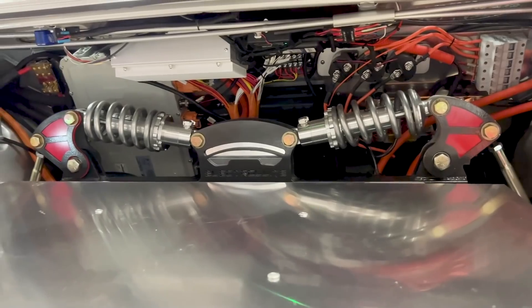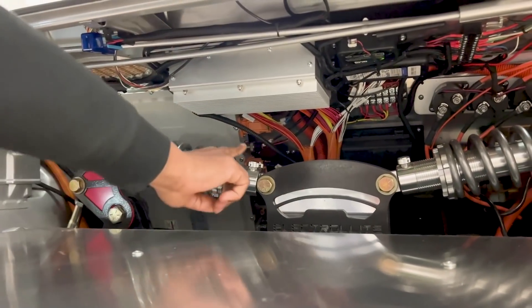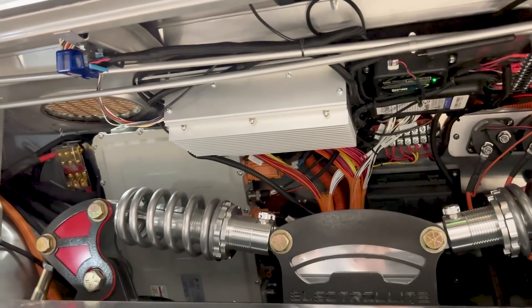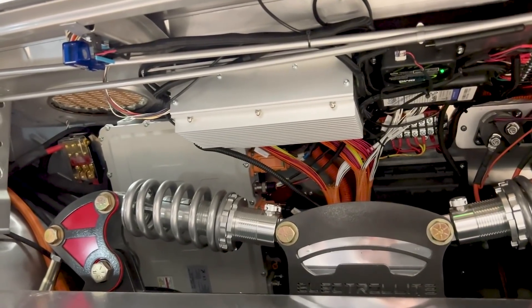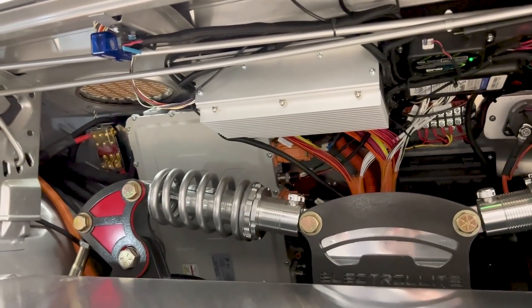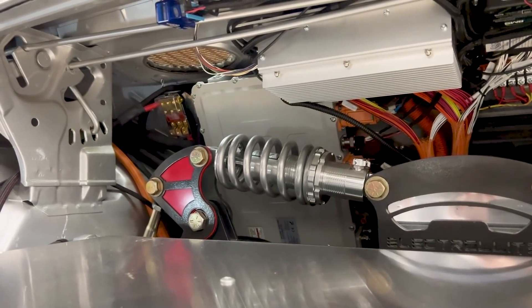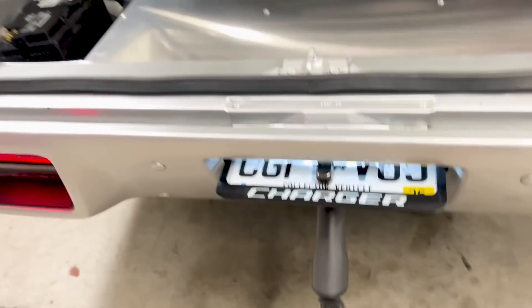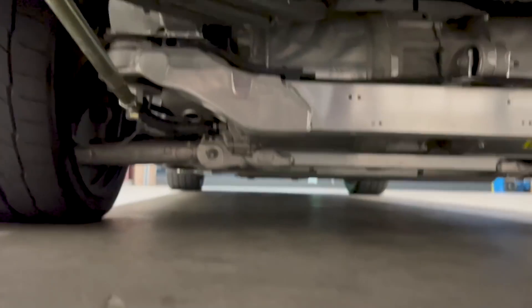There's a box that looks very familiar — what is that with the heatsink on it? That's an Orion BMS2, an aftermarket battery management computer. There's also an aftermarket charger. The charger is liquid cooled and it actually talks to the BMS, so everything is communicated for the charging. It says 'charger' on it, in case I forget.